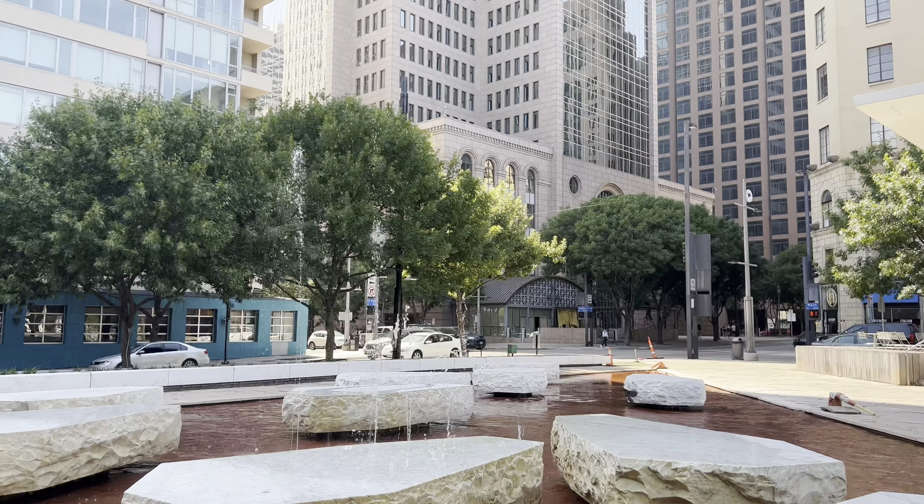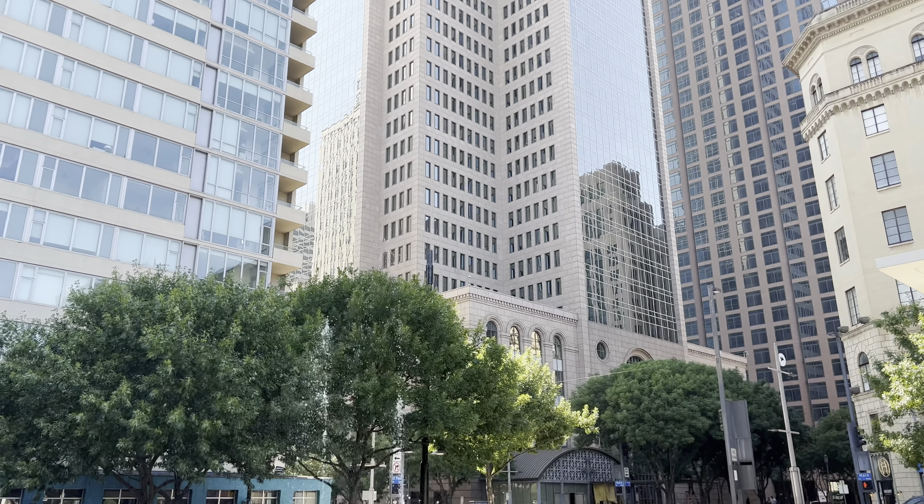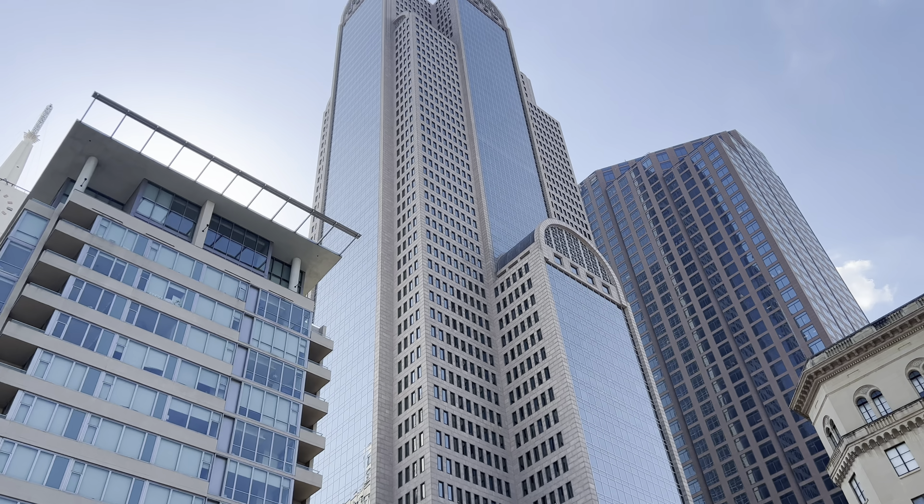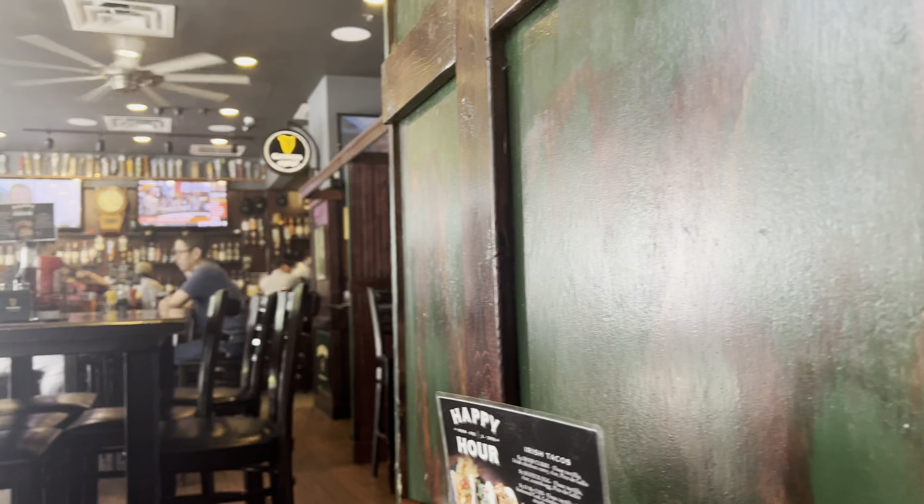Signs that you're getting older: everyone else is taking selfies while you are taking photos of the architecture. And then you go to an Irish pub and think, why is it so loud in here? Yeah, you're getting old. That's why.